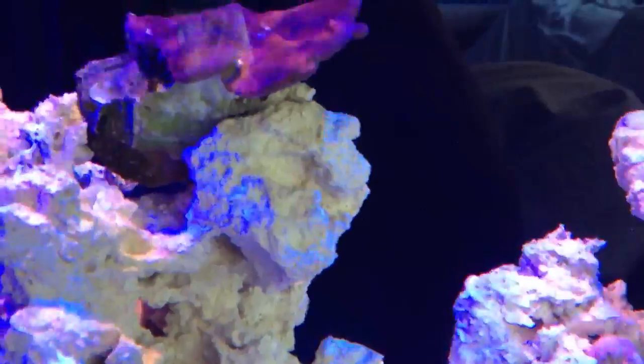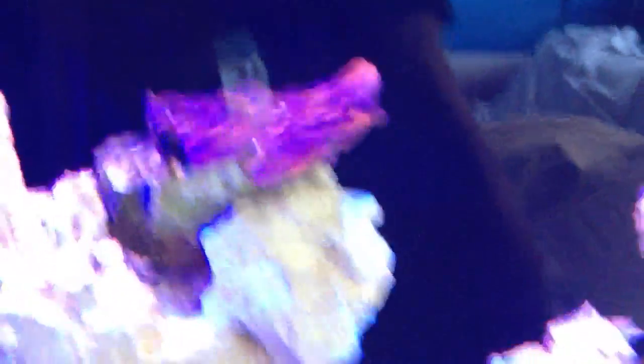My other Montipora again is doing really well. I'm actually starting to notice it taking shape in different forms, so it's doing pretty good.